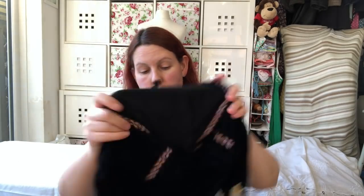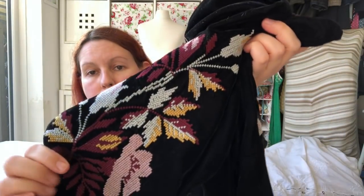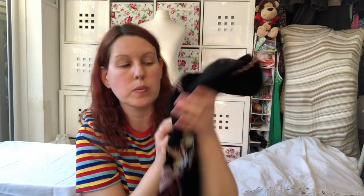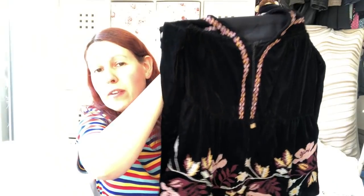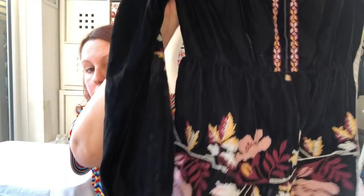Got a Topshop velvet top — look at the detail on that, it's so beautiful, so lovely and so soft as well. It's a size 8 and it is just beautiful. I really love the folk style on that.